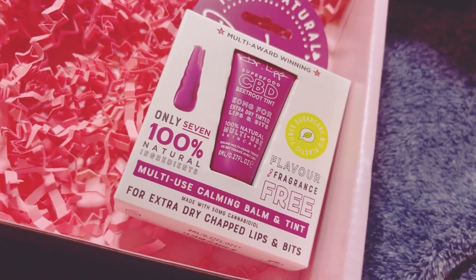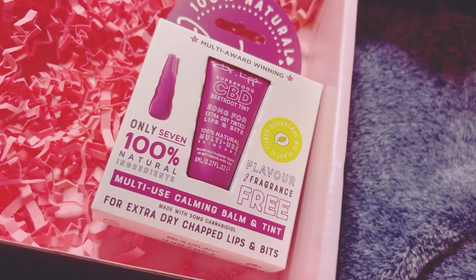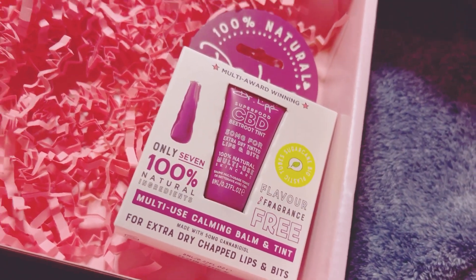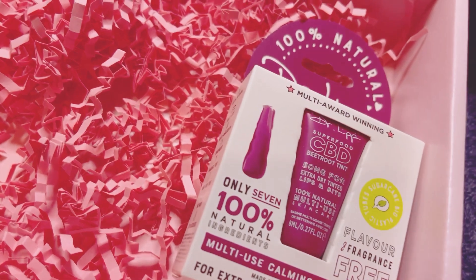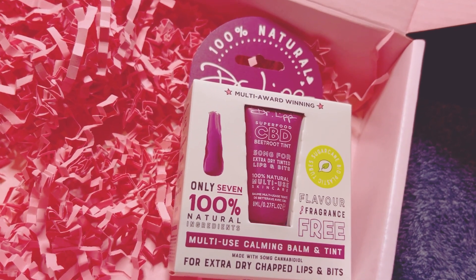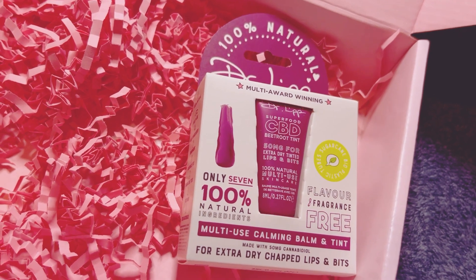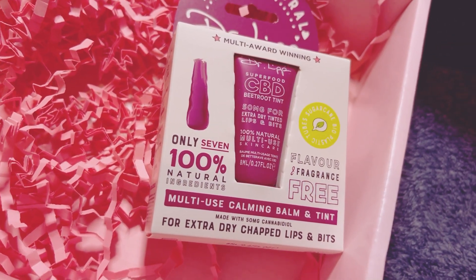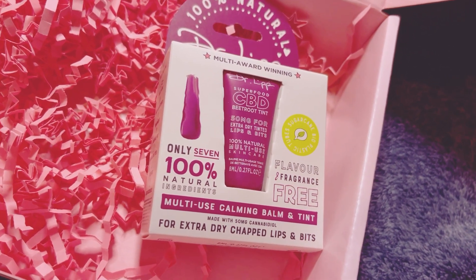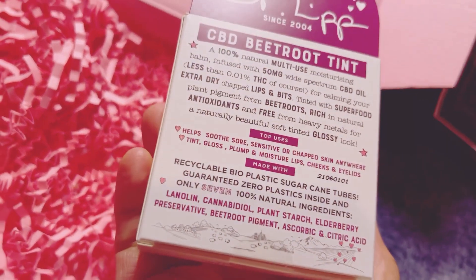The next item is the Doctor Lip Superfood CBD Beetroot Tint — it's for extra dry, chapped lips. I've received this before from Latest in Beauty as a very small sample. The full size is 10 pounds 99. It can be used in multiple ways: lip balm, lip gloss, tinted gloss, or eyeshadow. It's infused with 50mg CBD oil, which has anti-inflammatory properties and long-lasting hydration even for the driest skin types.